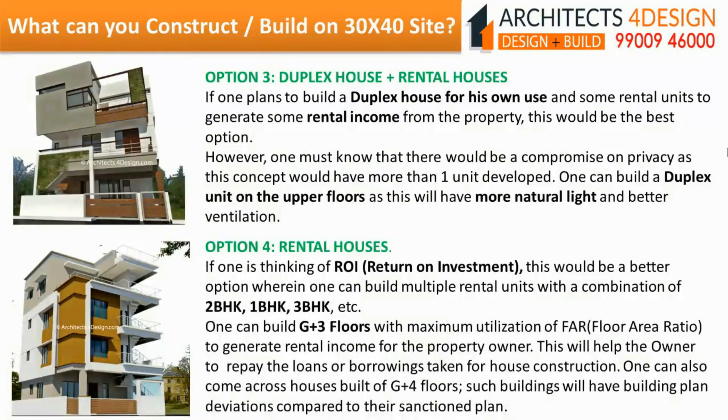Rental houses: If one is thinking of return on investment, this would be a better option where one can build multiple rental units with a combination of 2BHK, 1BHK, 3BHK, etc. One can build G plus 3 floors with maximum utilization of floor area ratio to generate rental income for the property owner, which will help repay loans or borrowings taken for house construction. One can also come across houses built of G plus 4 floors, which will have building plan deviation compared to their sanctioned plan.